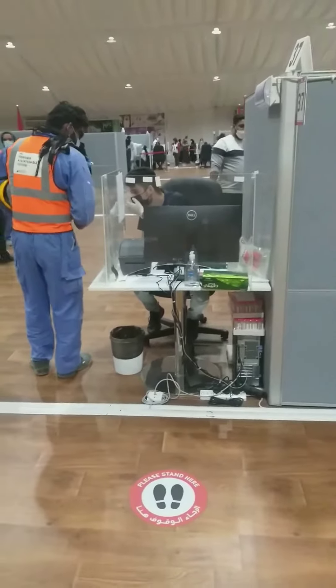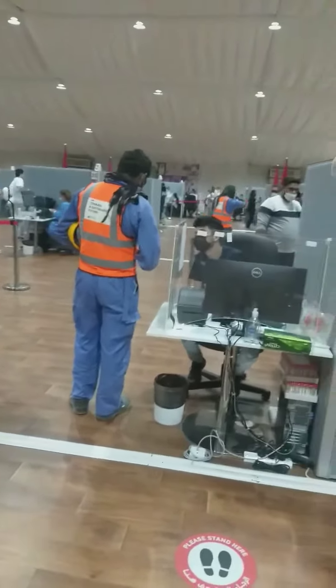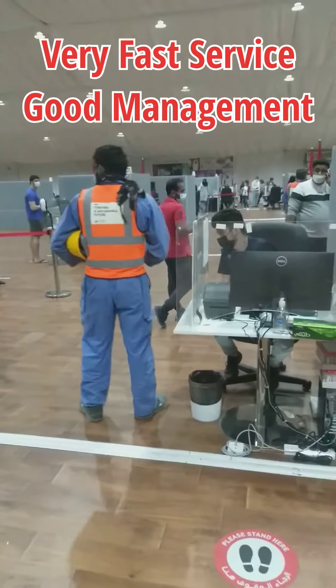We have a government processor for email and checking out our visa copy. I will give you a token and go to the PCR test.